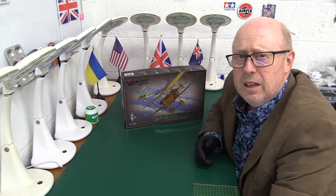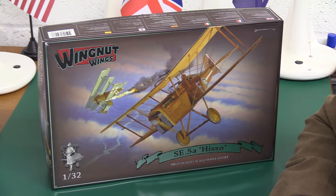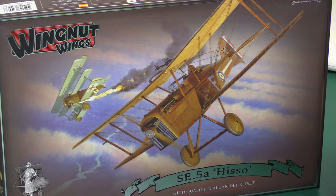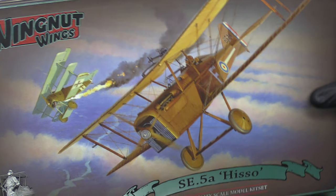Let's get this party started. So the SE-5, of course, featured in things like the Wings TV series back in the 70s. It's such an iconic looking aircraft — I always thought of it as a sort of Spitfire of World War One. And here on the box art it's already shot down a DR1 triplane — so it's claimed a kill. Very effective, and it's quite a fast plane. Let's have a look at the side.